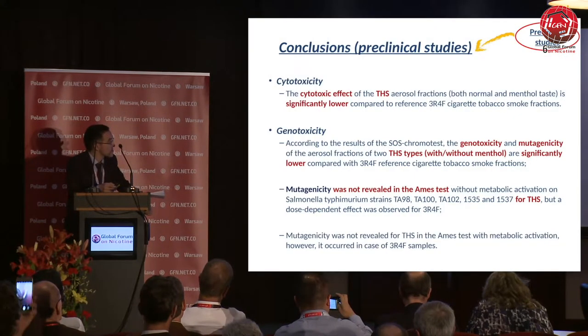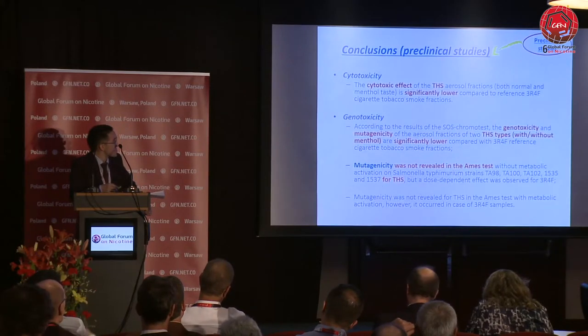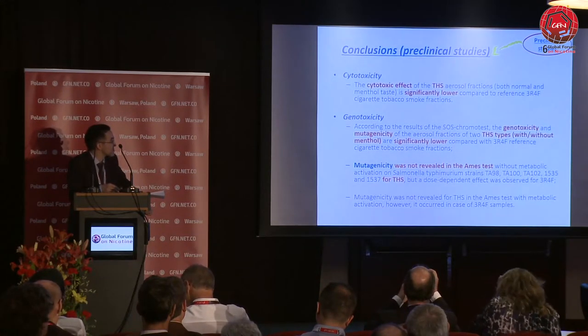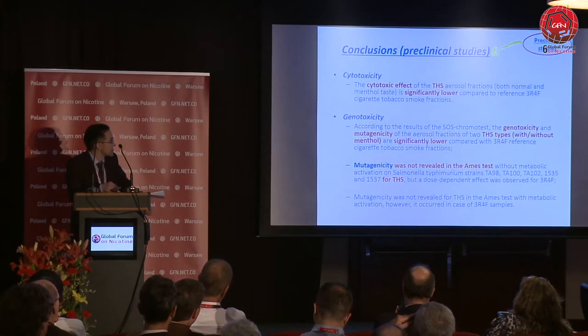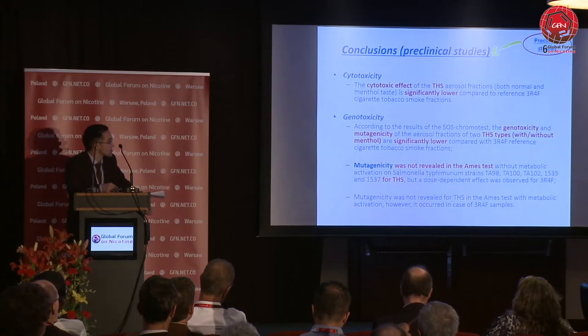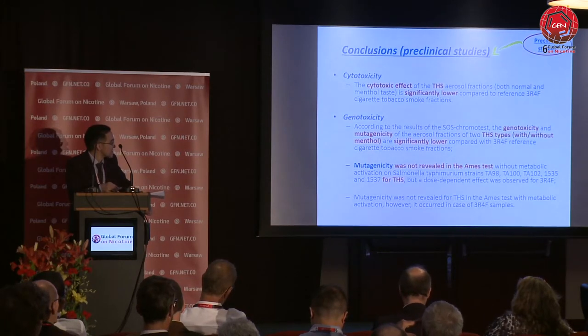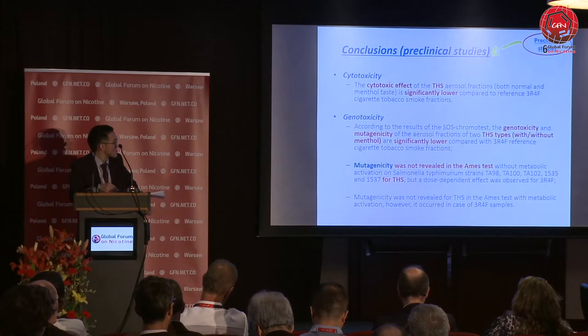The conclusions from the preclinical studies were as follows. In terms of cytotoxicity, the cytotoxic effect of THS aerosol fractions — both regular and menthol — was significantly lower compared to reference cigarette tobacco smoke fractions. In terms of genotoxicity, genotoxicity and mutagenicity of aerosol fractions of both THS types were significantly lower compared to the reference cigarette. Mutagenicity was not revealed in the Ames test without metabolic activation on Salmonella strains for THS, whereas the reference cigarette showed a probable dose-dependent effect.